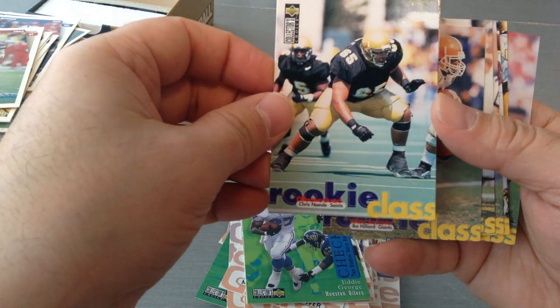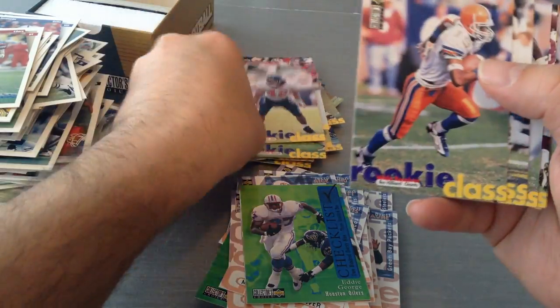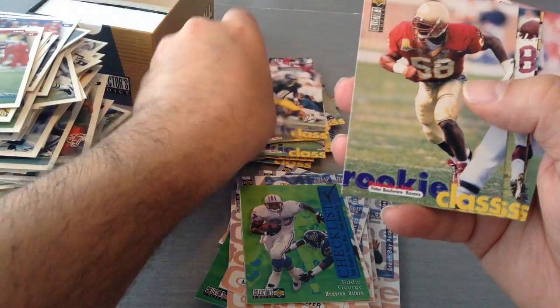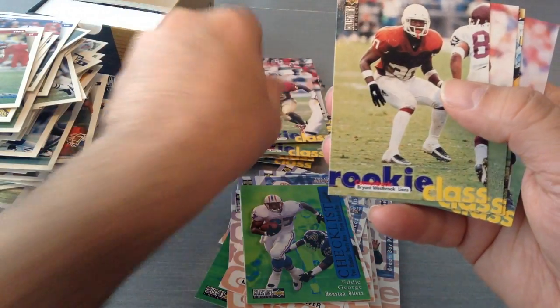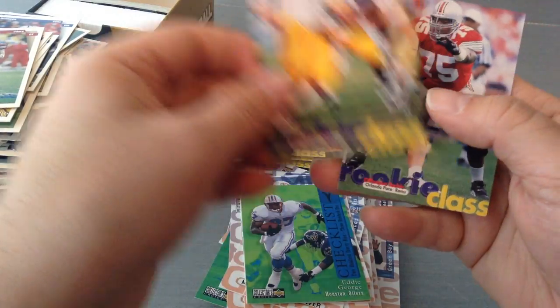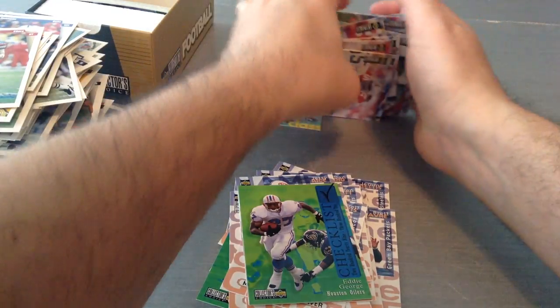Ike Hilliard. Tom Knight. Peter Boulware. Bryant Westbrook. Shawn Springs. Darren Russell. And finally — Orlando Pace. Not bad at all guys.